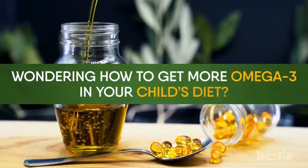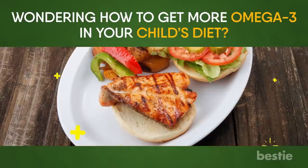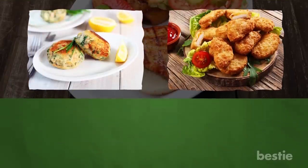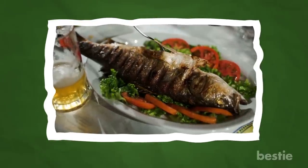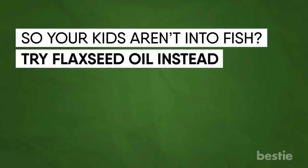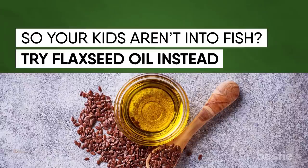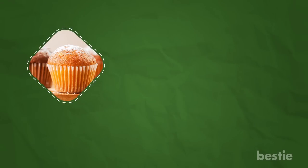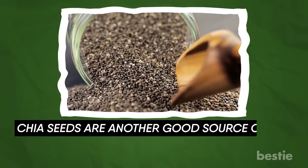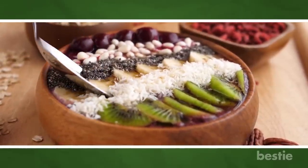Wondering how to get more omega-3 in your child's diet? You can serve fish in a kid-friendly way, like baking salmon in teriyaki or honey barbecue sauce. You can also use canned salmon to make salmon sliders, salmon cakes, or baked nuggets. The size of fish servings are smaller for children and will depend on their age, and it's important to choose fish that are lower in mercury. If your kids aren't into fish, try flaxseed oil instead — add a teaspoon to a smoothie or mix it with peanut butter for toast and sandwiches. You can also opt for ground flaxseeds added to muffins, soups, or breadcrumbs before baking casseroles or chicken cutlets. Chia seeds are another good source; you can make pudding using chia seeds and add your kid's favorite fruit for a nutrient-packed breakfast or snack.